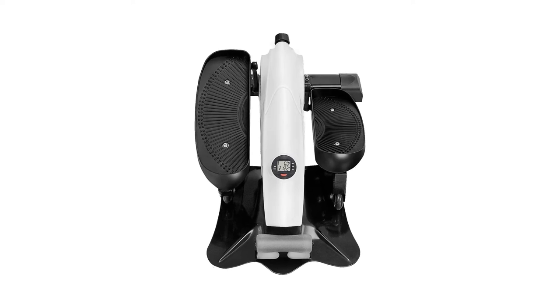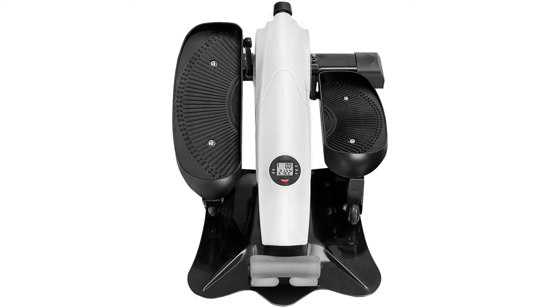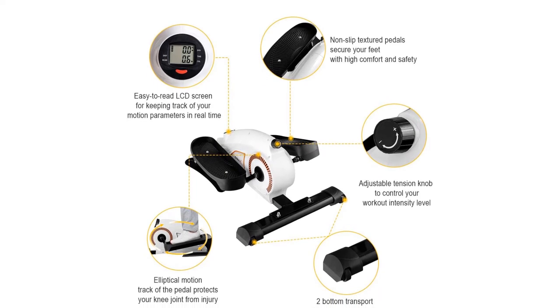Featuring a compact and lightweight design with two bottom transport wheels, this stepper is easy for you to transport to home or office space. When you finish the exercise, you can put it in the corner or under your table or desk.